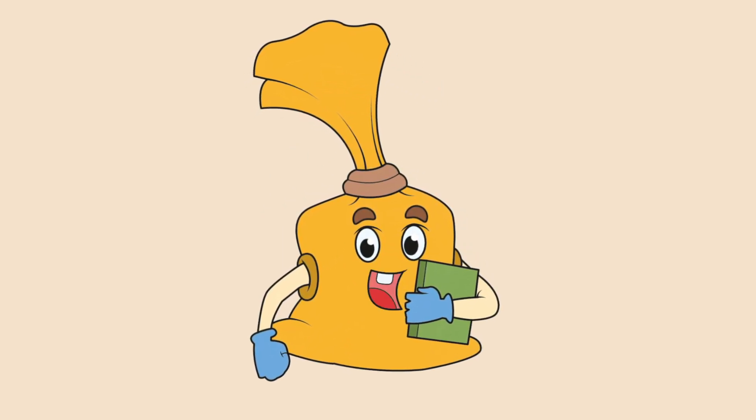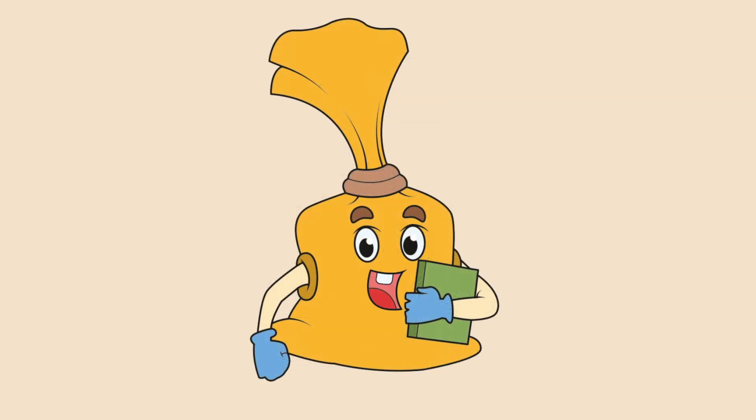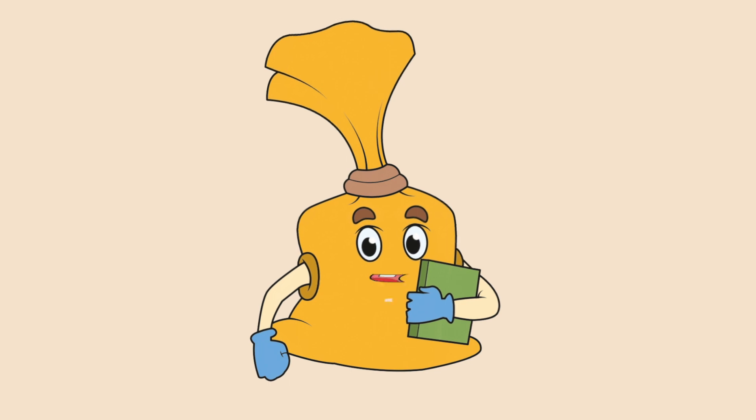Hello there! Do you still remember me? Yes! I am the bag of knowledge! Oh! What am I doing? I was just reading my favorite science book about the human body. Science is fun! Do you want to learn with me again? Come in!